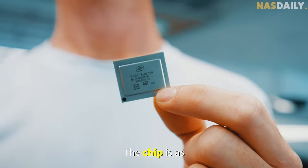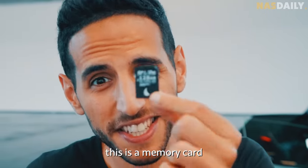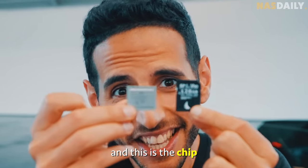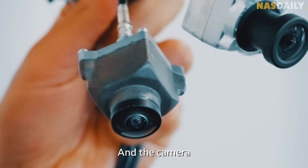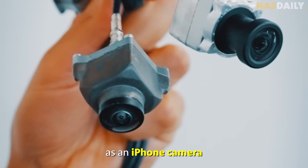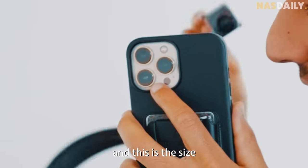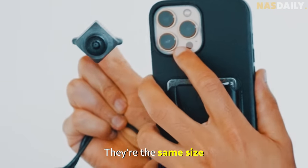The chip is as small as a memory card. For comparison, this is a memory card that we use to make videos, and this is the chip that the car needs to drive itself. And the camera is as small as an iPhone camera — this is the size of the Mobileye camera. They're the same size.